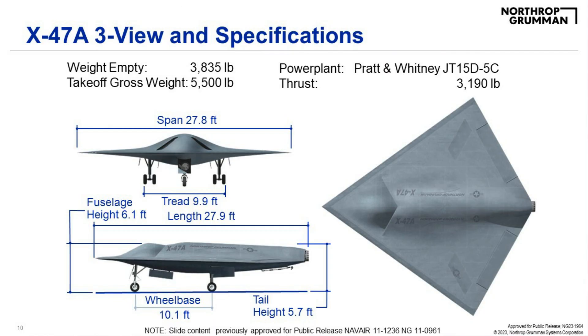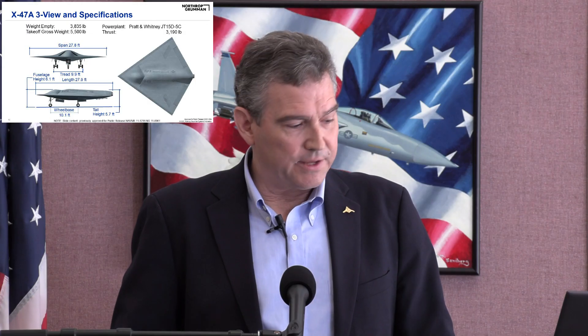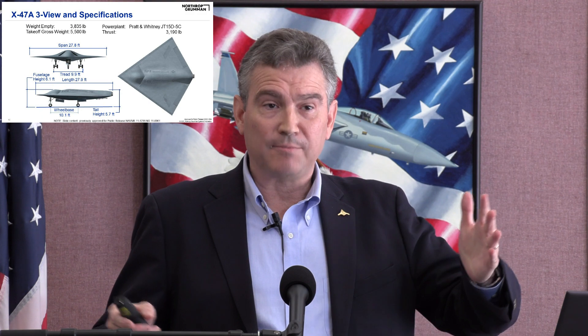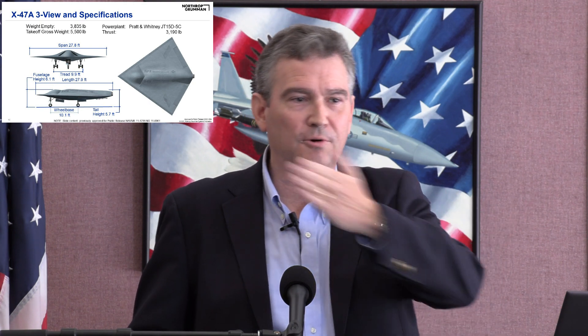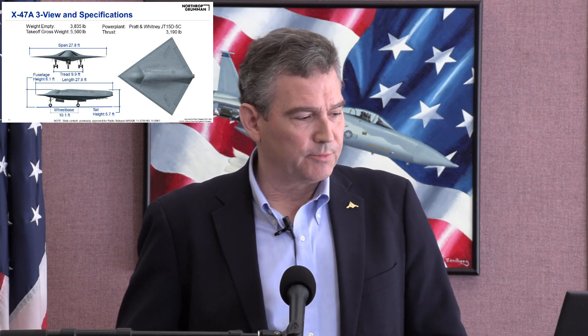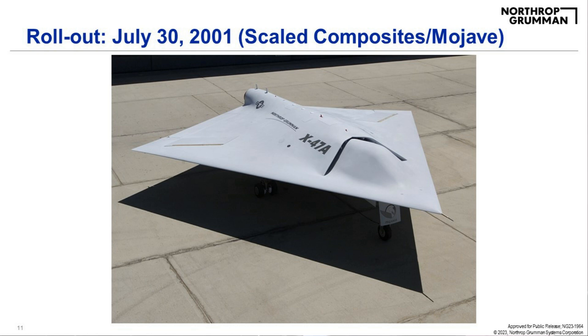This is what the X-47A looked like. It was just under 28 feet in length and span. Takeoff gross weight was 5,500 pounds. It used a single Pratt & Whitney JT15D-5C — a hot rod version of a business jet engine. The aircraft had a tail hook at the back as part of the demonstration purpose. The X-47A was designed by a team, the airframe designed and built with Northrop's participation by Scaled Composites up in Mojave, who also designed the landing gear and helped with subsystem installation. The overall design authority was with Northrop Grumman.